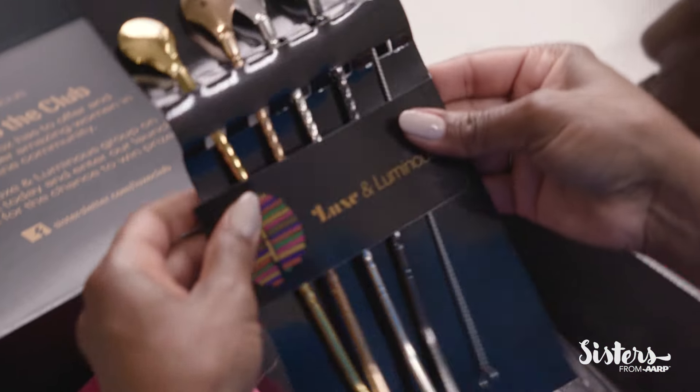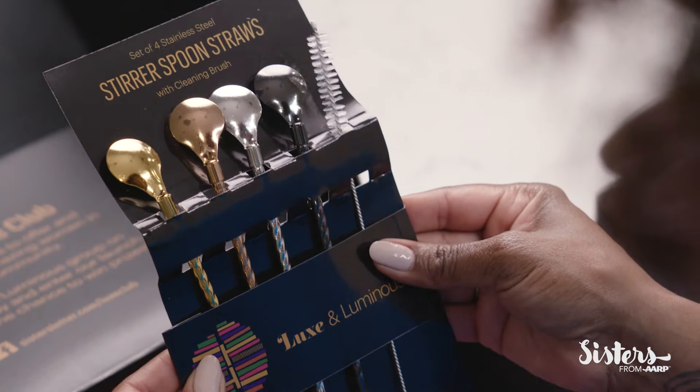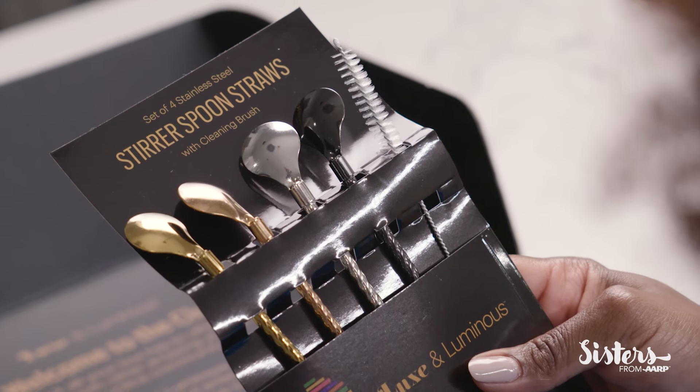Stir spoon straws — look at that. They're straws and a spoon. I love the multicolors. This is definitely going to bring some style to my cookouts. Absolutely love it.